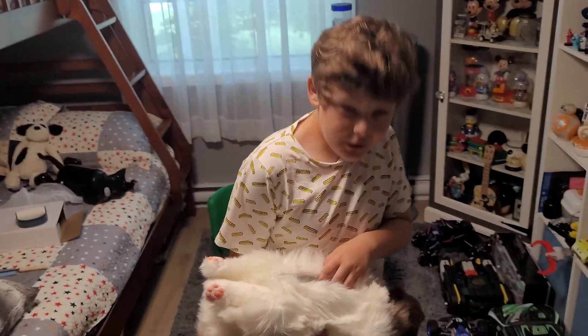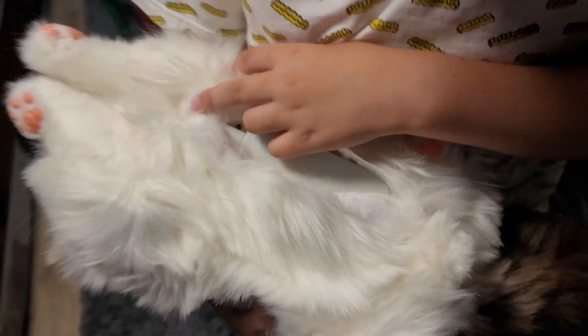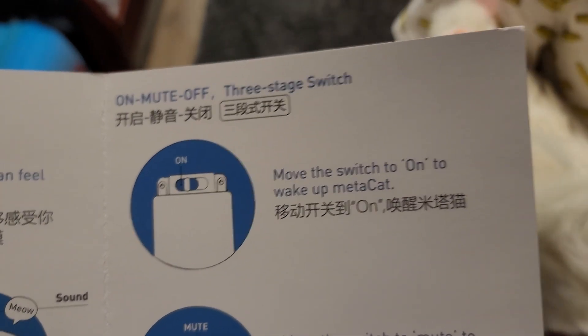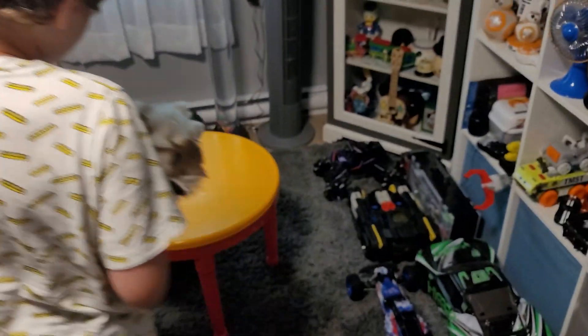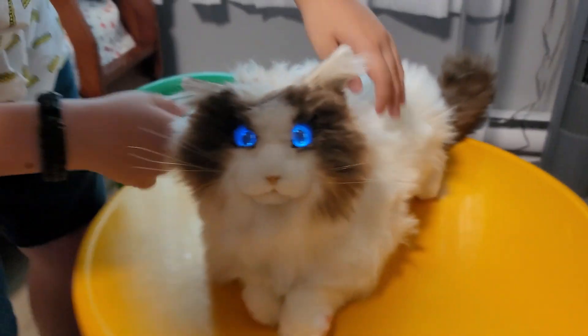All right Benjamin, we opened up the cat — we're doing surgery, yeah. So right here there's velcro and you take the battery pack out. It came with batteries — that's great! We haven't turned it on yet. Looking at the manual: you move the switch to 'on' to wake up Medicat. There's on, mute, and off. Let's switch it all the way to 'on' and experience this together.